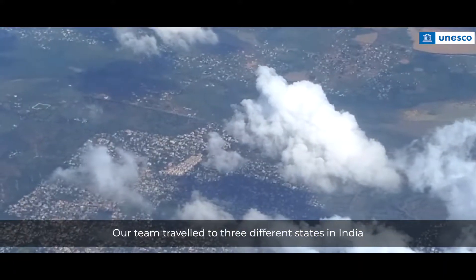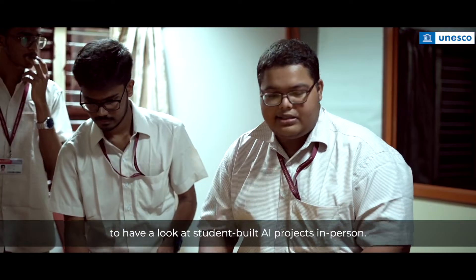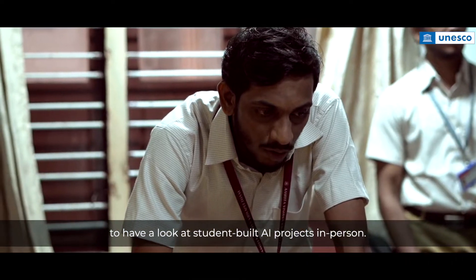Our team travelled to three different states in India to have a look at student-built AI projects in person.